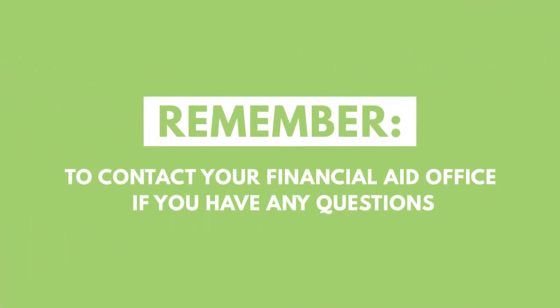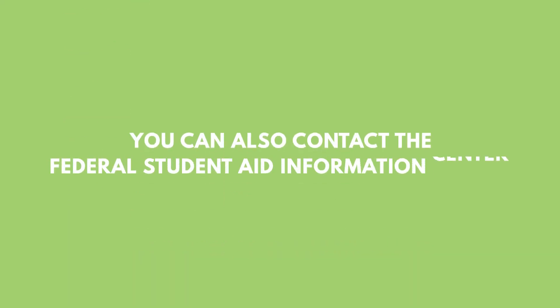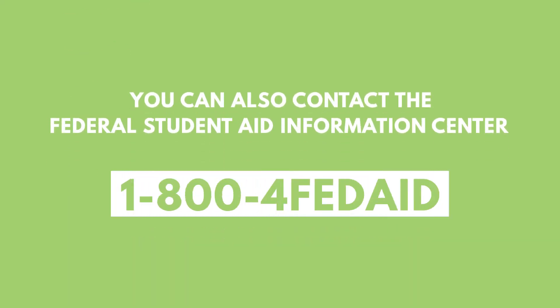Remember to contact your financial aid office if you have any questions. You can also contact the Federal Student Aid Information Center at 1-800-4-FED-AID.